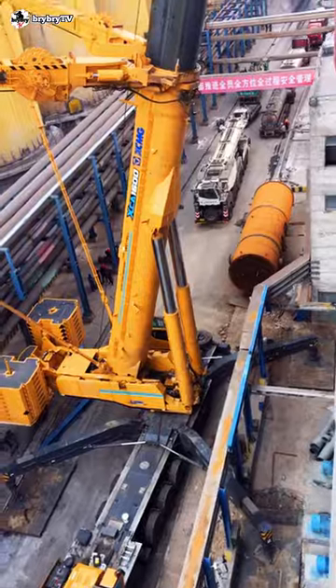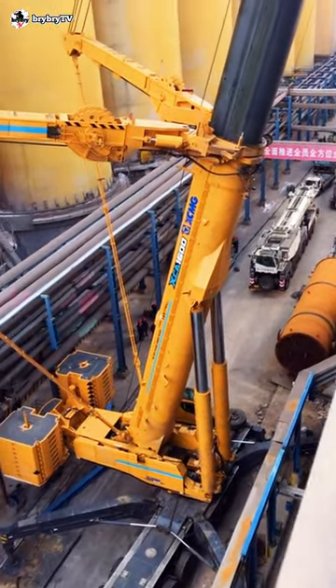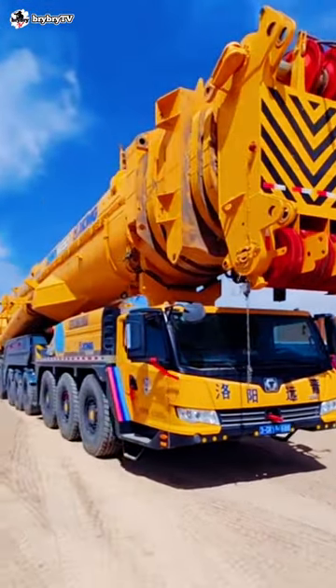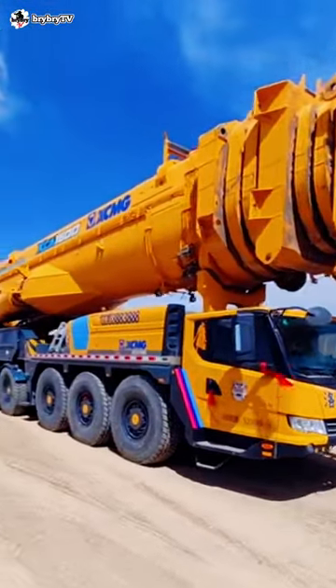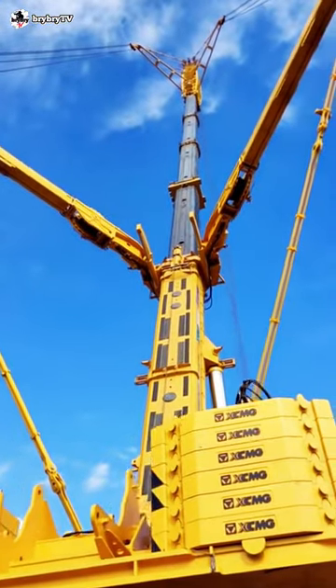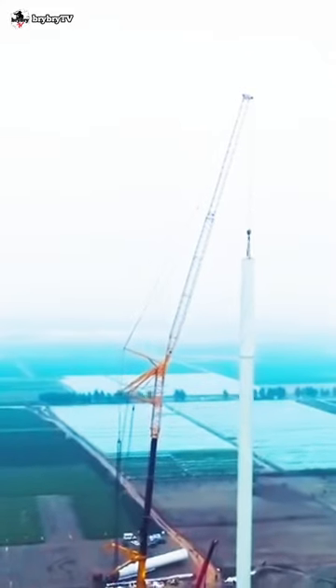The XCA 1600 is a thousand-tonnage class all-terrain crane with the best load charts and efficiency in its class. It is mounted on a nine-axle all-terrain chassis, with seven sections of boom and a specialized self-folding wind power JIT, designed to facilitate the installation of wind turbines with hub heights up to 140 meters.